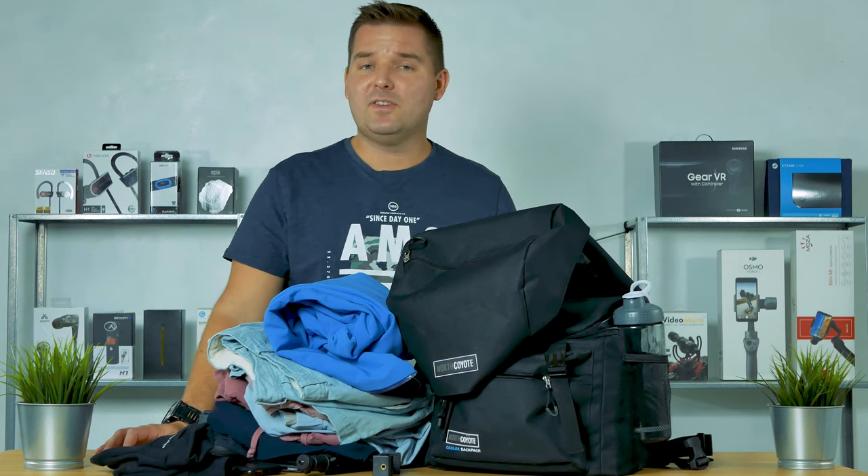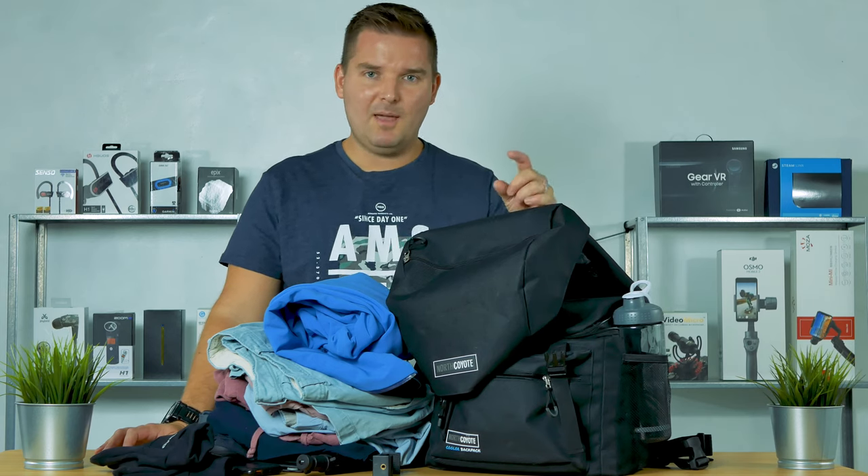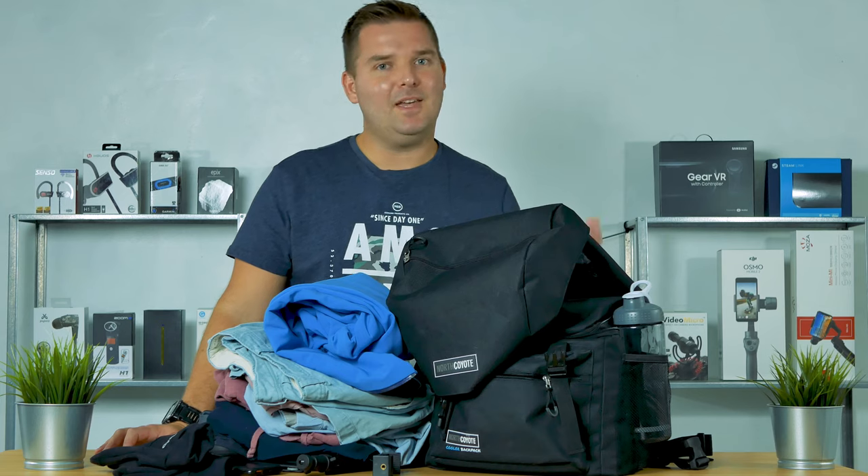If you guys want to check it out, links are in the description. If you do want to check out more videos like this, make sure to click subscribe, smash that bell, and I'll see you next time.